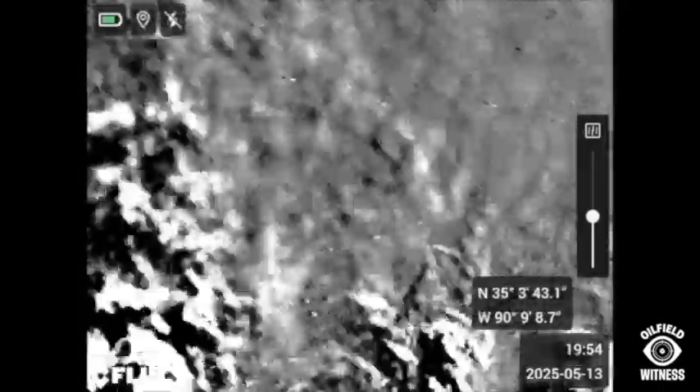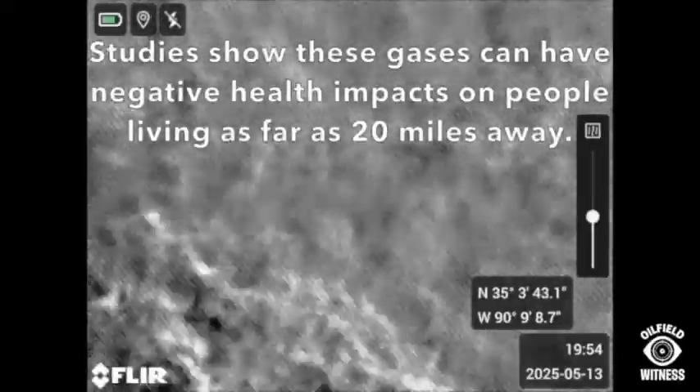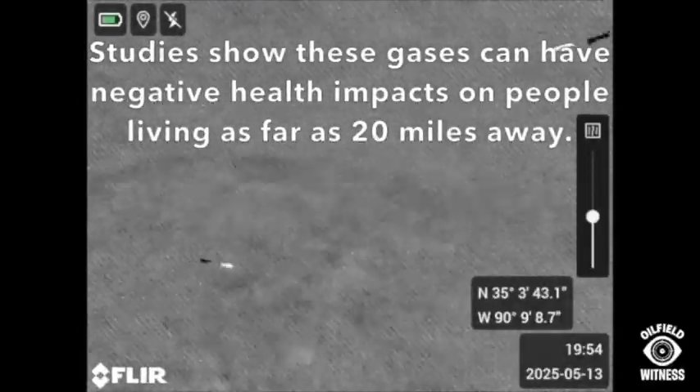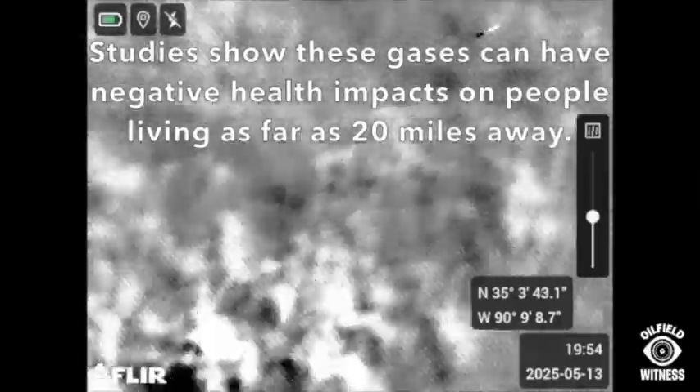Here I switch to high sensitivity mode that better shows the movement of the plume. These gases are traveling far off-site, trespassing out into the community backyards. Studies show this pollution can travel over 20 miles off-site.